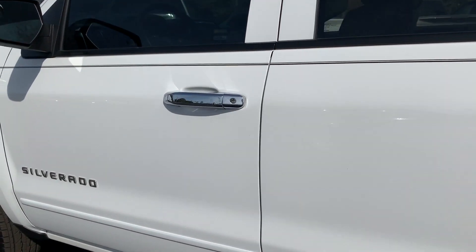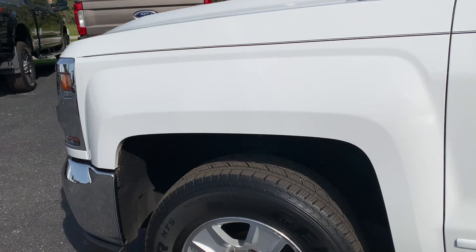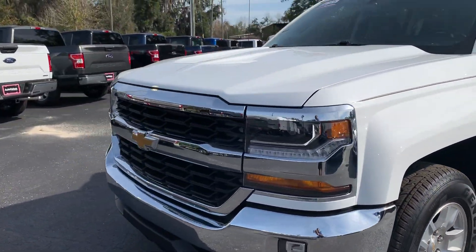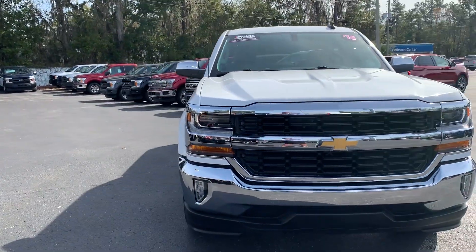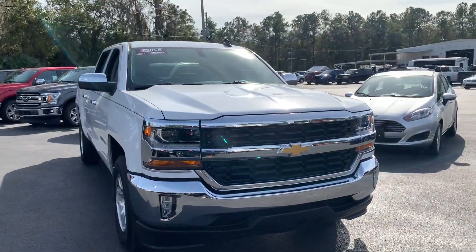This vehicle is powered by a 5.3 liter V8 engine — it's got lots of power. And like all pre-owned vehicles at AutoNation Brooksville, it has a five-day, 250-mile money-back guarantee.